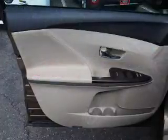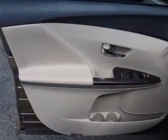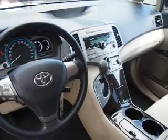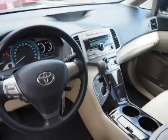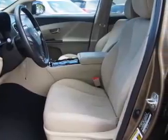Inside you'll find an auxiliary input, steering wheel controls, automatic climate control, curtain head airbags, front airbags, side airbags, side impact door beams, child safety locks, cruise control, and a trip computer.